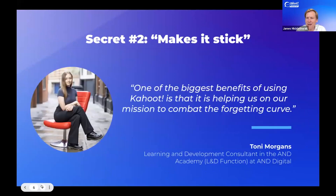Secret number two: Kahoot makes it stick. This is another way of saying that Kahoot helps beat the forgetting curve. For those who aren't aware, it's a piece of research that shows we forget almost everything — new information we hear — within seven days unless we take action. One of those actions is asking the brain to retrieve that information. That's why so many of our customers use Kahoot and that famous quiz to both review and reinforce key takeaways, because it commits information to memory and makes it stick.